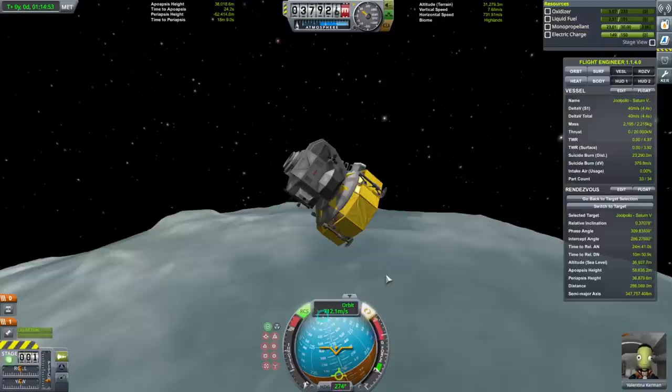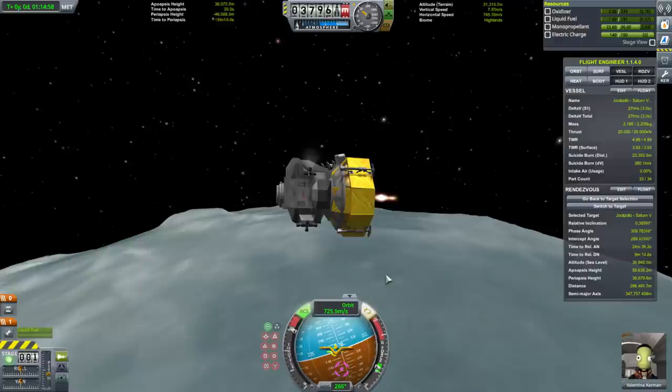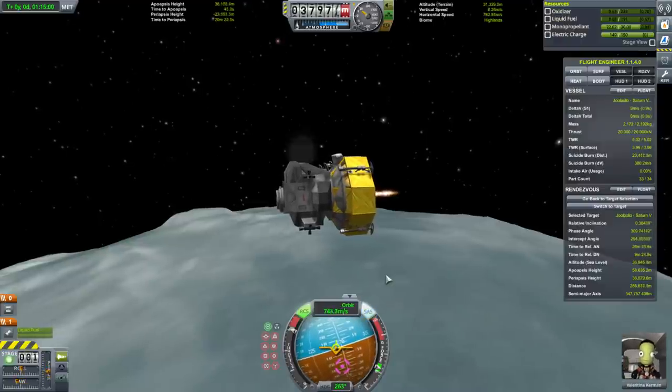Can we make orbit? I don't think so, at least not on our main fuel.